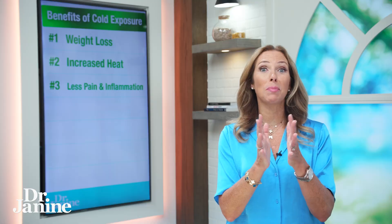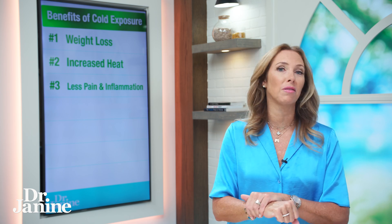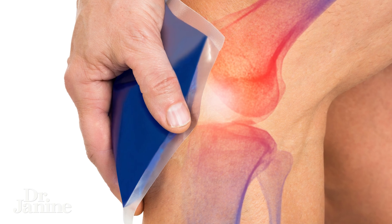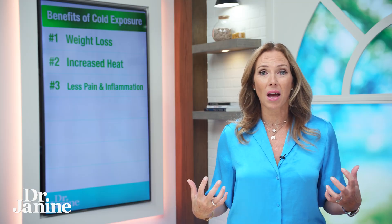Another benefit of cold exposure — number three — is less pain and inflammation in the body. We know that if you've bruised yourself or injured yourself, you put ice on it, and that helps with pain and inflammation. But in a general sense, when your mitochondria become more efficient at creating exclusion zone water in your body, you have a better internal battery and more fluid flow through your fascia system.